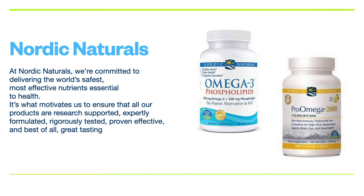I personally believe that Nordic Naturals is one of the best fish oils on the market. This is a supplement that I personally take and recommend to all of my clients.